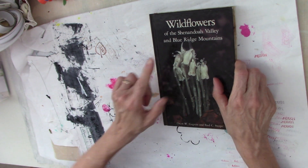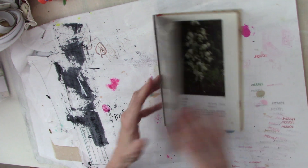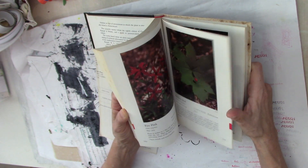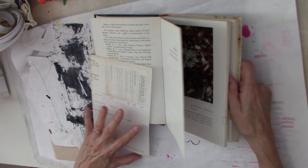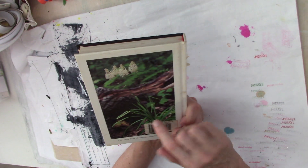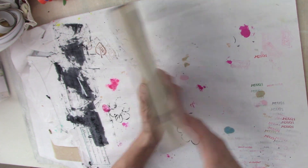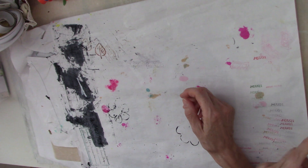Another book I'm keeping is Wildflowers of Shenandoah and the Blue Ridge Mountains — that's Indian Pipe right there on the front. I live near the Shenandoah mountains and I love Shenandoah. This is another identifying book for plants, but it also has beautiful pictures you can use. This one might actually make a nice cover for a journal — it's a nice hard cover. If you couldn't get that sticker off you'd just cover it up with something.